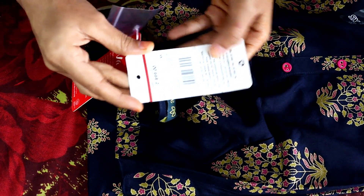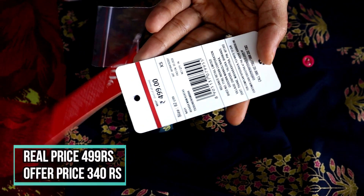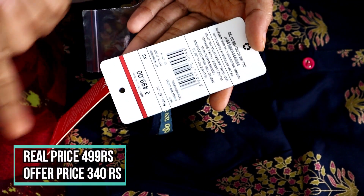Its price is Rs. 499 — you can see here, extra small for Rs. 499.